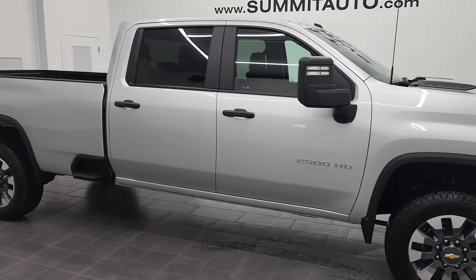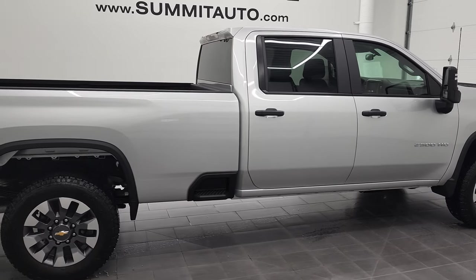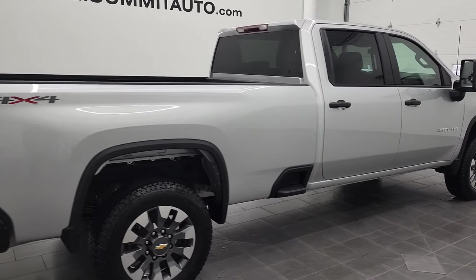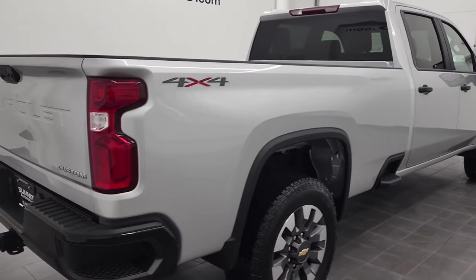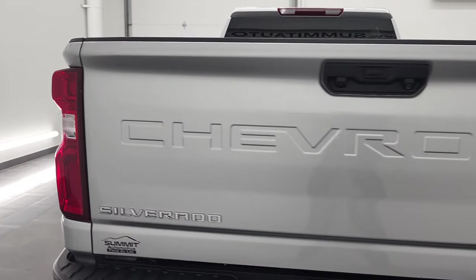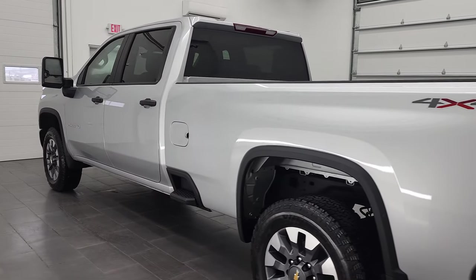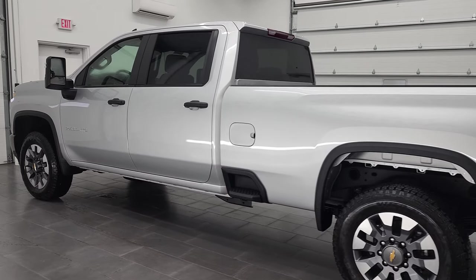Hey, this is Brett, and this 2021 Chevy Silverado 2500 Crew Cab Long Box Custom is stock number 12866Z. We are here at Summit Automotive in Fond du Lac, Wisconsin — your new and used heavy-duty truck headquarters.